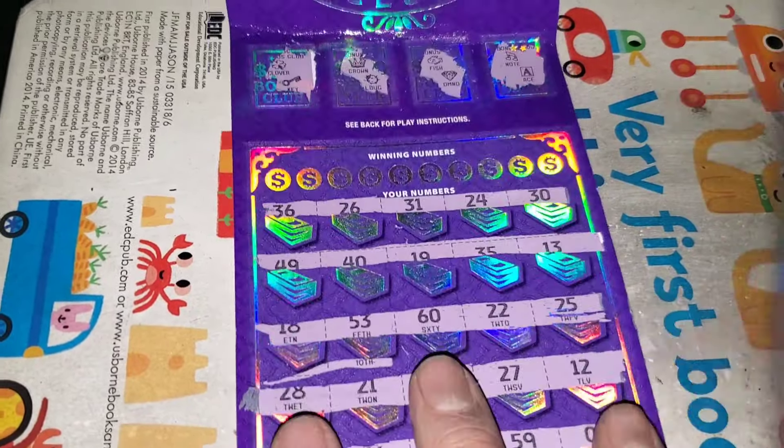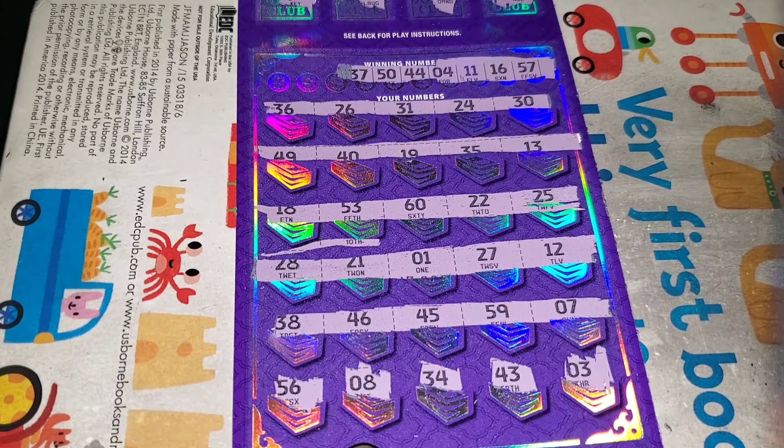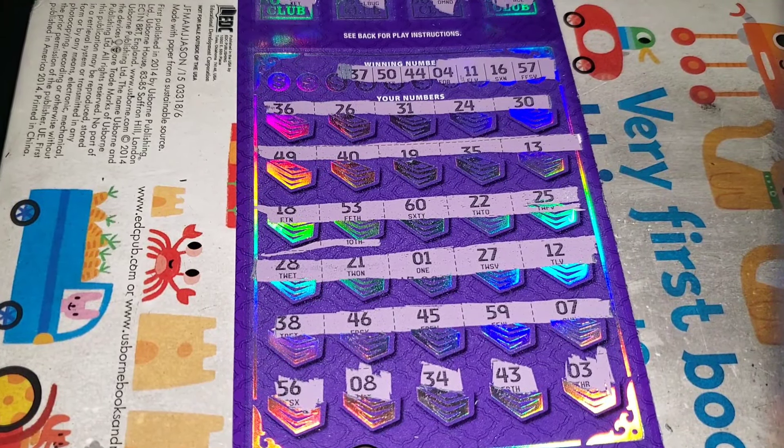Now on ticket one — let's see if we can get any matches. Numbers are 41, 16, 57, 37, 44, 50, 33, 47, 58. Don't think we got it on ticket number one. Let's double check. Nope.